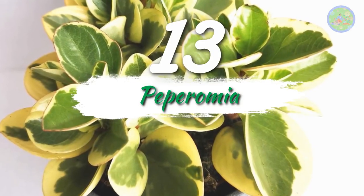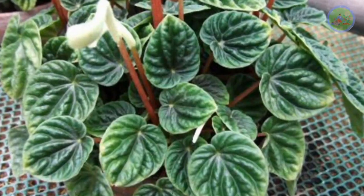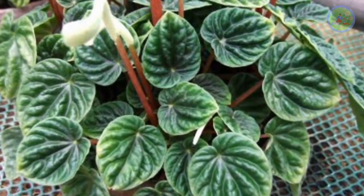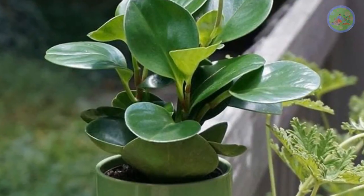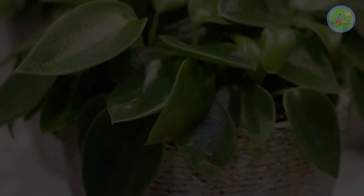Number 13: Peperomia. Its unique markings on the oval leaves with light and deep green stripes resembles a watermelon. For this funny look it is a coolest houseplant, which needs about no care. So it is perfect for an office desk.